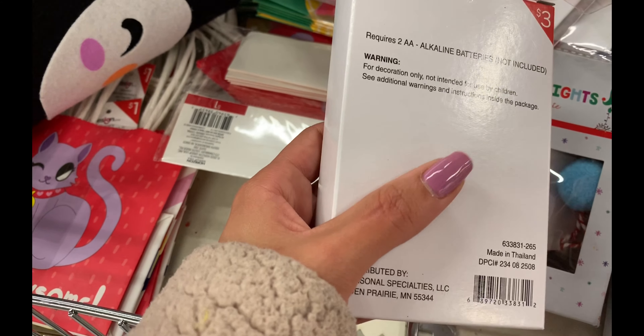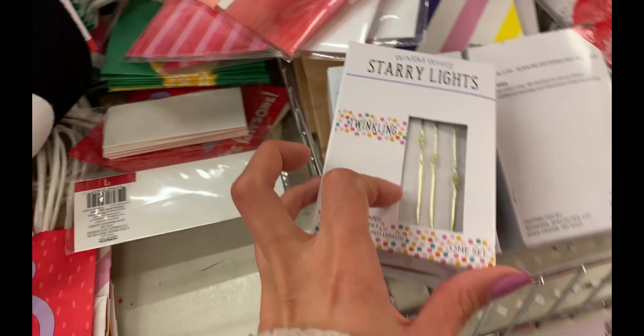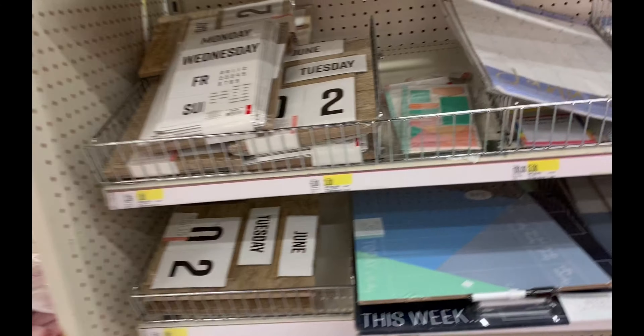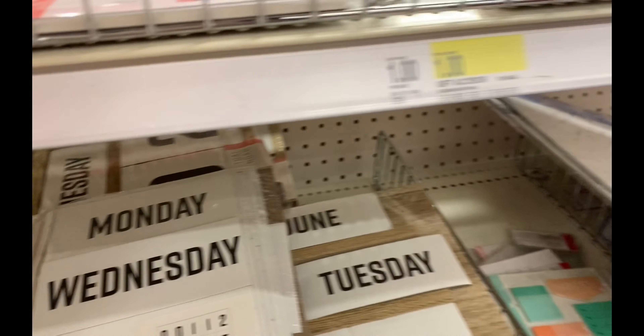Oh, starry lights! They had another set over here, battery operated. I don't want battery operated, even though everyone tells me it's a good idea because it won't run up the electricity. But aren't I going to constantly be having to buy batteries? That doesn't sound fun.